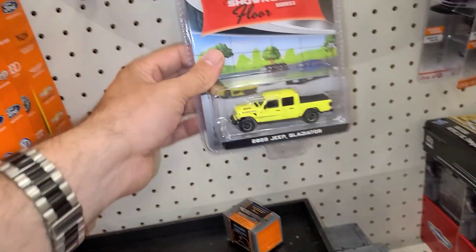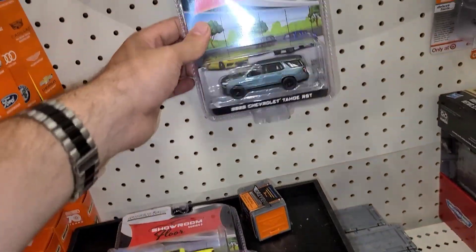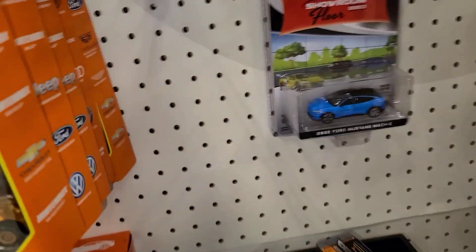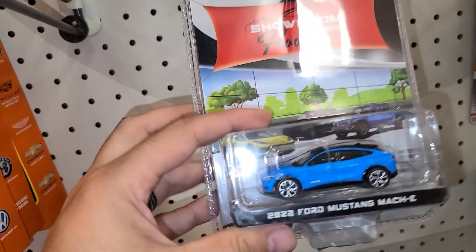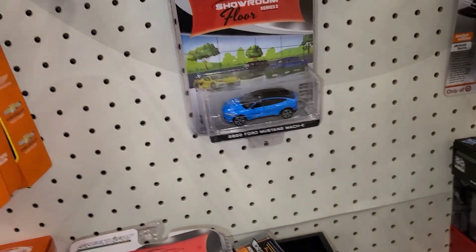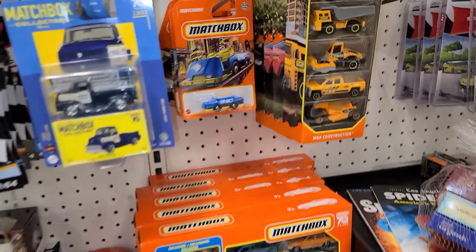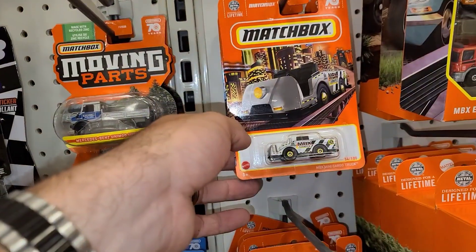The Ford Bronco Sport Heritage Limited Edition — so this is the Sport version versus the regular version. Definitely the regular version for me. This Jeep Gladiator in like a recolor — pretty cool. The Chevy Tahoe and the Mustang Mach-E — that's pretty neat. I'm not a crazy fan of the car, but that's a nice casting for sure.